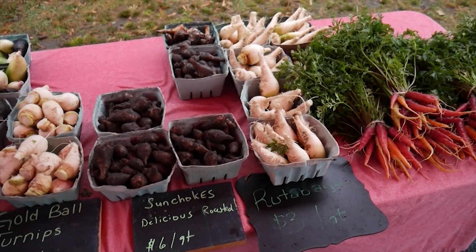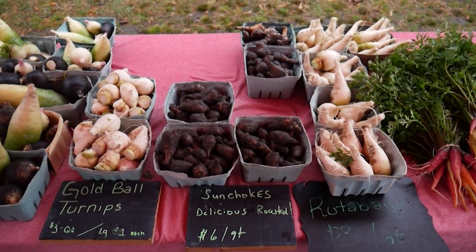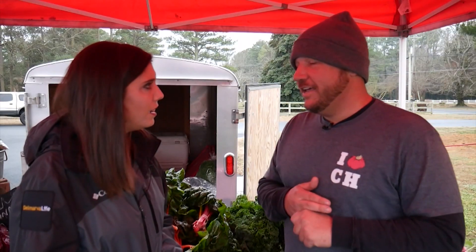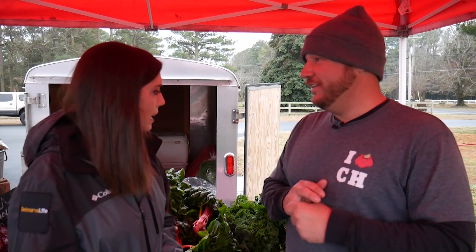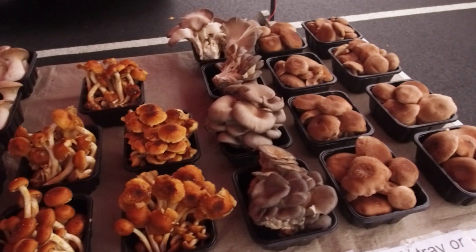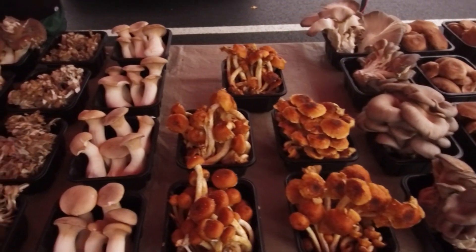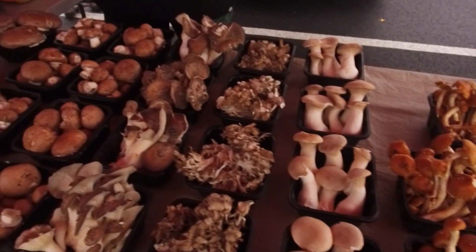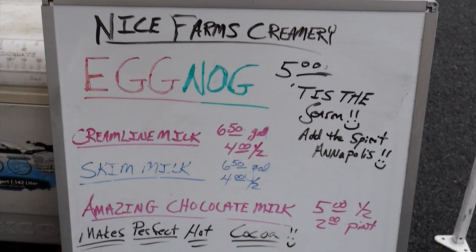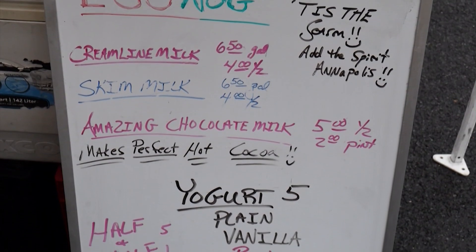We've got baby rainbow carrots, sunchokes, rutabagas, beets, winter radishes — all grown right down the road in Pittsville, Maryland. And they look beautiful. Almost everything here looks beautiful. What you might not realize is there's hard work behind these products. Farming isn't for the faint of heart, but this market is part of what makes it beyond worth it.